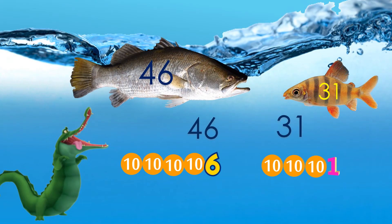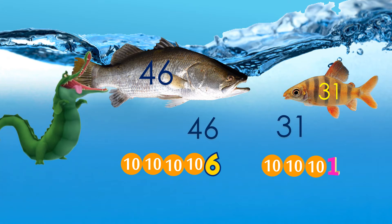Now we have the two numbers 46 and 31. In 46 I have 4 in the tens house, and in 31 I have 3 in the tens house. So 4 is greater than 3, and we can say 46 is greater than 31. There comes Mr. Croc — he catches the bigger fish! Since 46 is greater than 31, we put the greater than sign.